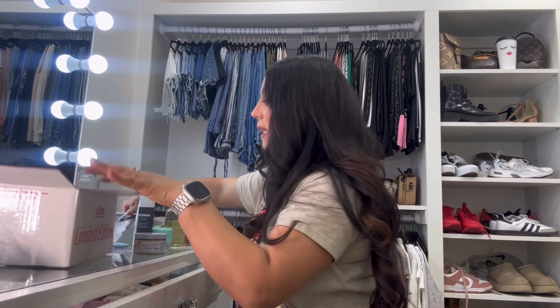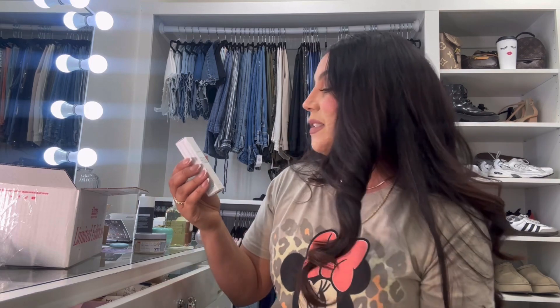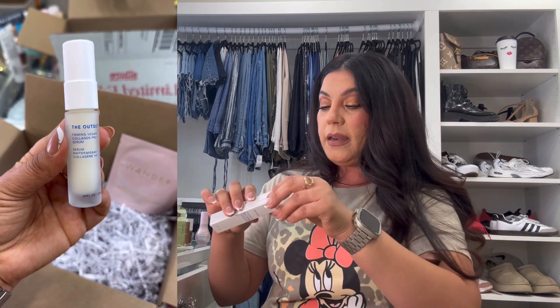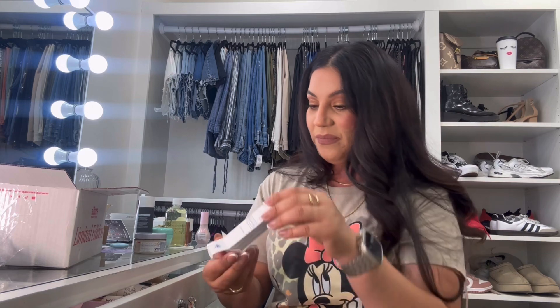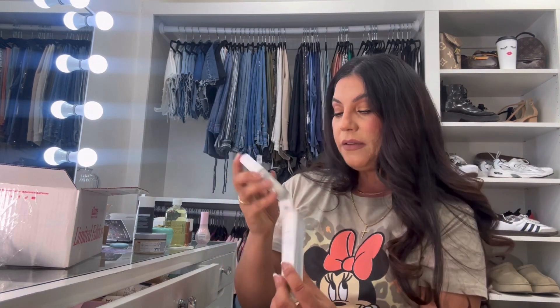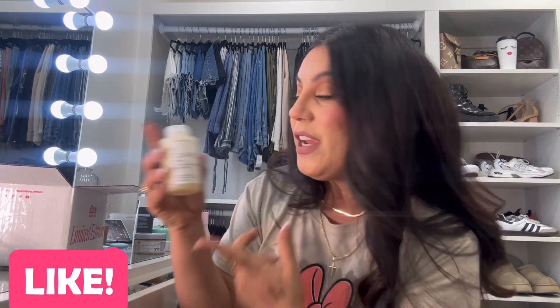We also got the brand called The Outset, and this is a prep serum with collagen — it's a skincare item. I like the little frosted bottle; it looks very fancy. I've never tried it before so I'll give that a go. And oh my god — we got Olaplex Number 4, the Bond Maintenance Shampoo, which I already use and love. It has my hair looking very nice and healthy!